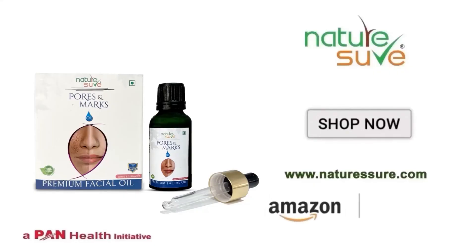It is a unisex product and if you want to buy it, you can find the link in my description box.